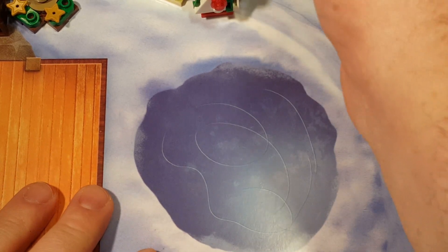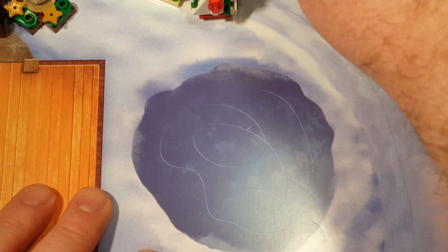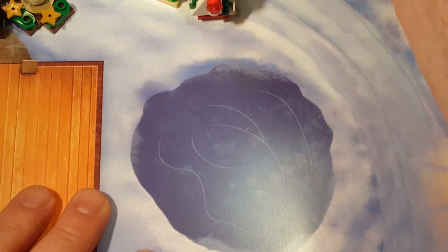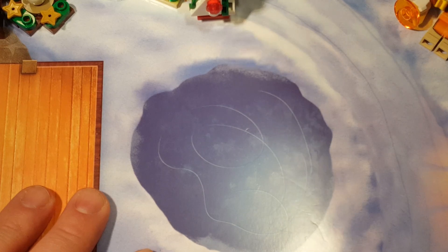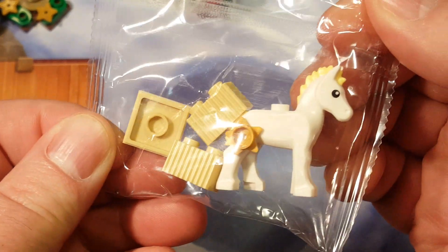Let's hit this. Let's rip open this box, this little container here, and see what we have. We should have a couple of accessories for our final minifigure. And here we have a little horsey.